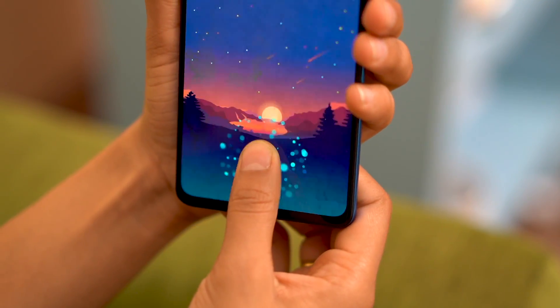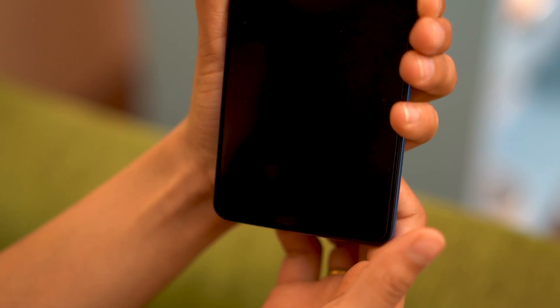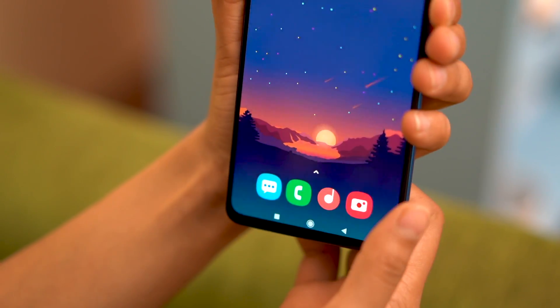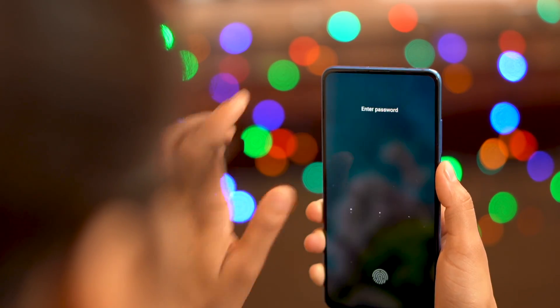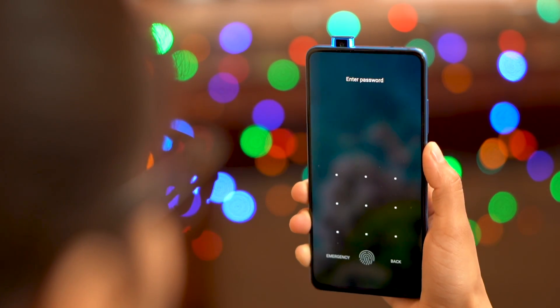For security, you have an in-display optical fingerprint sensor which is blazing fast — not as fast as the OnePlus 7 Pro, but still fast. You also get a face unlock option, which uses the pop-up selfie camera, and it is not very fast.